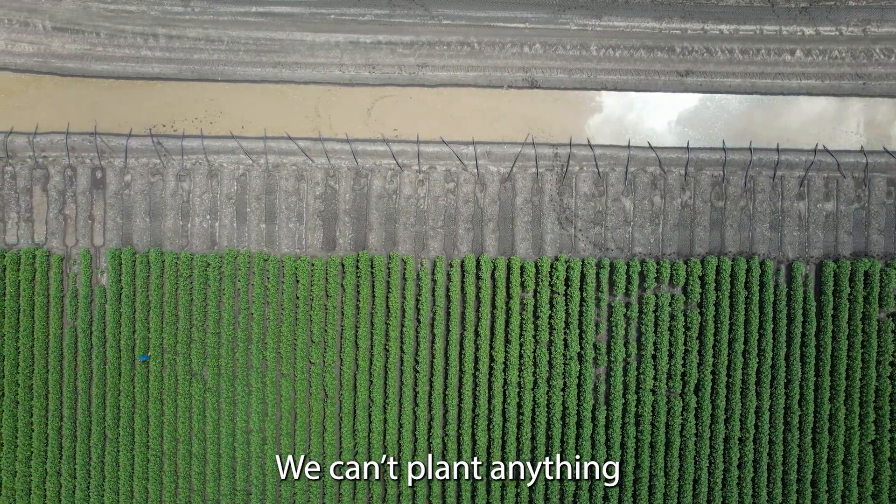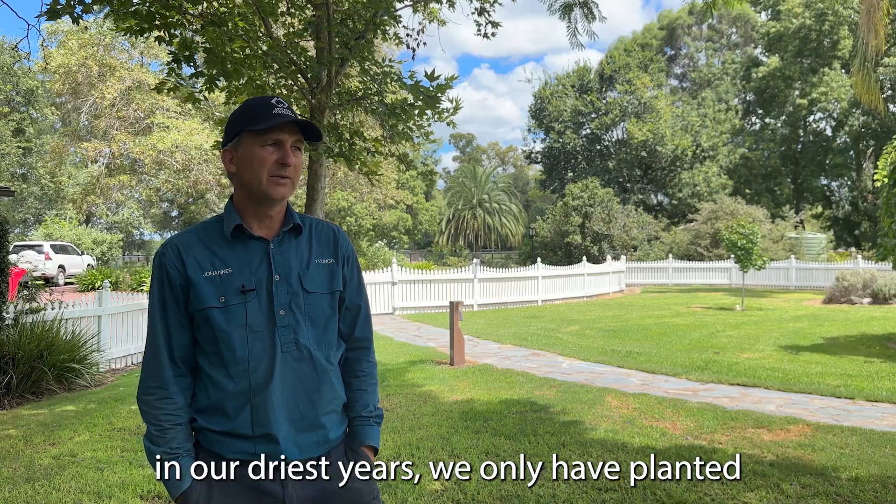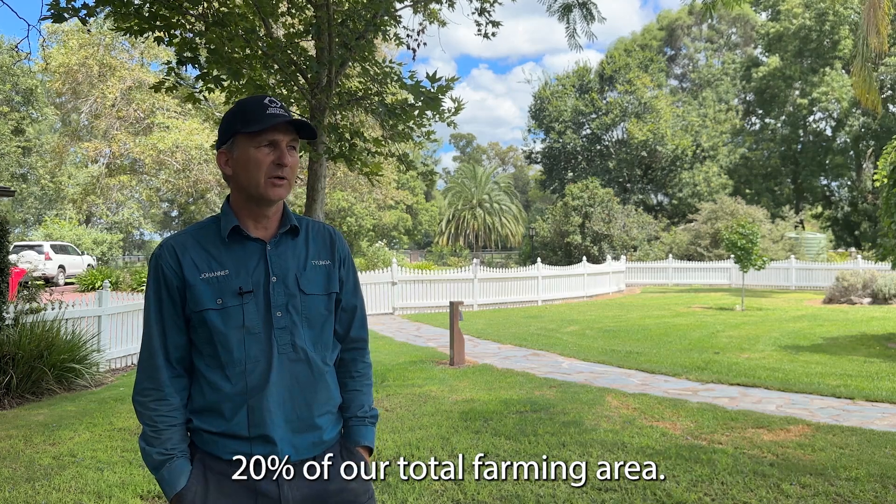If we don't have any water, we can't plant anything. In our driest years we have only planted 20% of our total farming area.